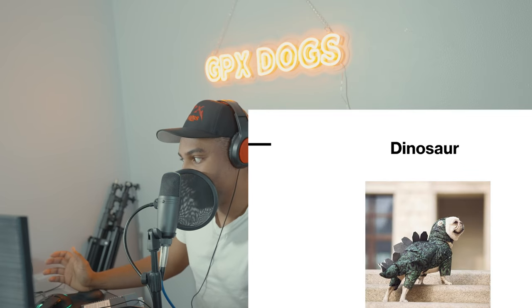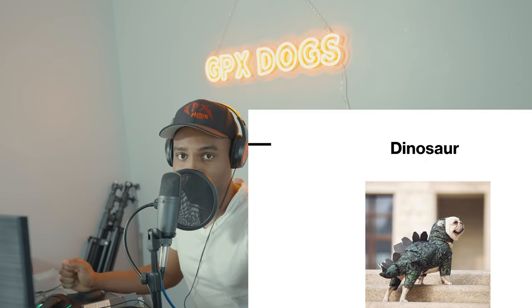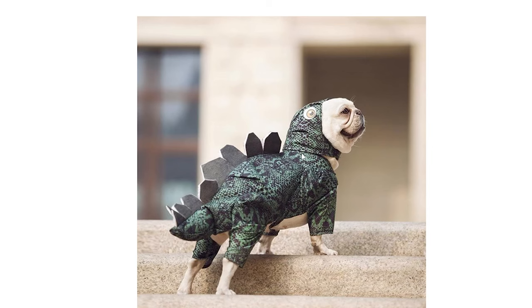This is a dinosaur costume — nice and creative, I like it. I like the color and how it fits. Of course, the French Bulldog has four eyes: two on the top of the costume and his regular eyes. Nice scales too.